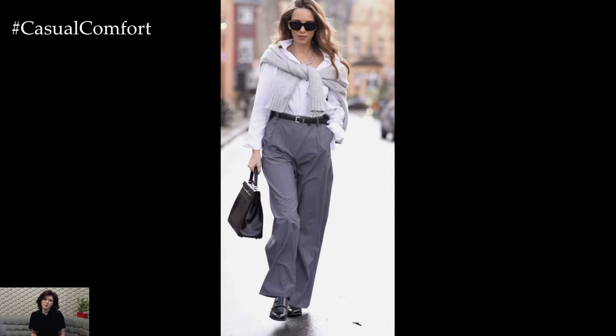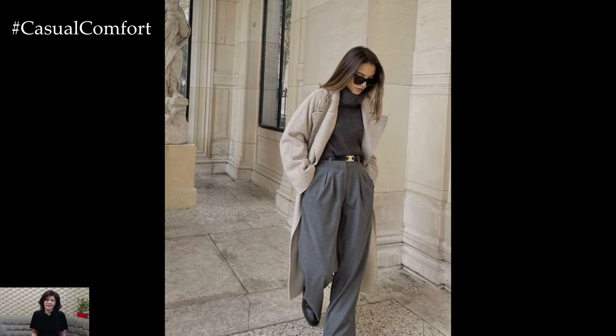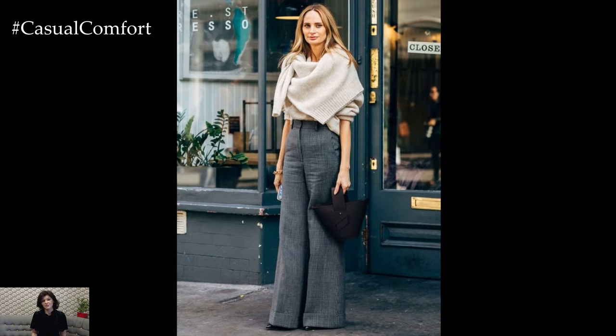In conclusion, a gray pants spring outfit offers endless possibilities for creating stylish and versatile looks that are perfect for the transitional season. Whether you're dressing for a casual day out or a more formal occasion, incorporating light and airy layers, fresh colors, and chic accessories will help you embrace the beauty of spring in style.